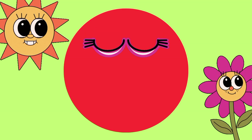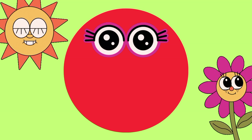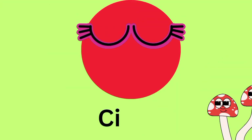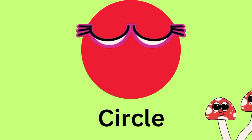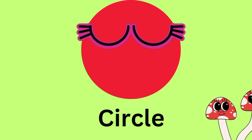Hello! Which shape is this? And which color is this shape? Any guesses? This shape is circle. This shape's color is red color. C-I-R-C-L-E. Circle.